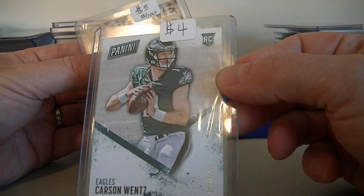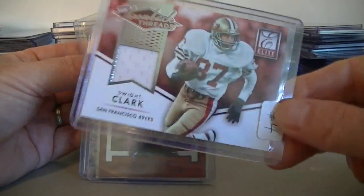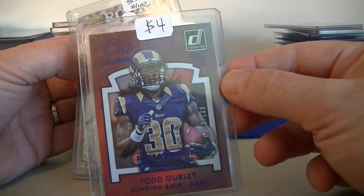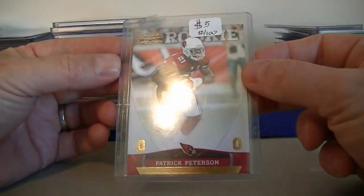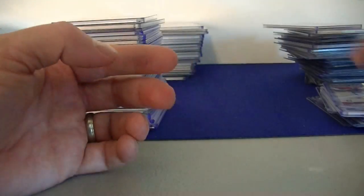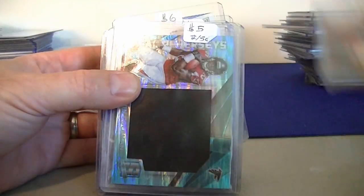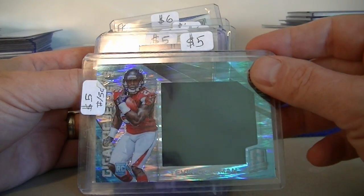Carson Wentz rookie card — this is Panini Day — $4.00. Dwight Clark jersey card from Elite for $4.00. Todd Gurley numbered 199 from Classics rookie card, good looking card there, $4.00. We got a Devin Hester autograph from Spectra numbered to 49, $5.00. Patrick Peterson rookie card numbered to 100 — Oak Ridge Iron, number 2 out of 100, $5.00. Cardale Jones original three-color patch, $5.00. We got a Tevin Coleman from Spectra, pretty cool looking card numbered to 50, gigantic jerseys.